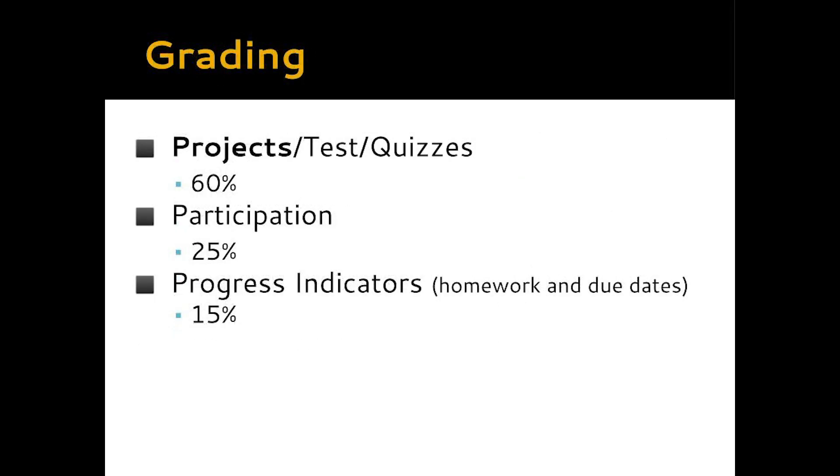Now for probably the biggest question of the night: how do you grade the students? Sixty percent of the quarterly grade comes from projects — the category is called Projects, Tests, and Quizzes, but everything is centered around hands-on projects. Most projects carry two separate grades: one for technical elements like color, contrast, focus, exposure, and editing, and one for the media component covering cinematography, composition, and project-specific goals. Participation makes up 25 percent — I ask that students are actively engaged in whatever we're doing daily, whether that's lecture, critique, or hands-on project work.